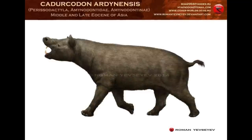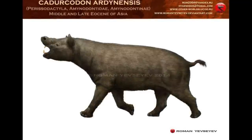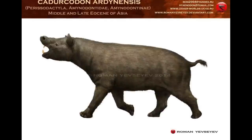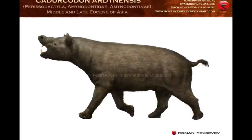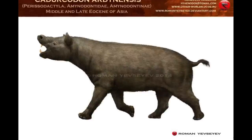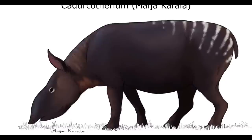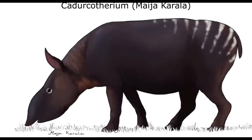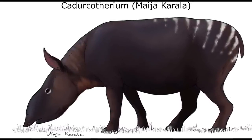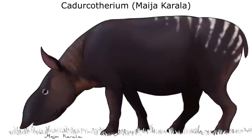The late Eocene to early Oligocene genus Cadurcodon was a good example, native to northern China and Mongolia, which was a humid subtropical region at this time. This stocky, low-browsing herbivore was comparable to a modern lowland tapir in terms of size and probably lived a similar lifestyle. Another tapir-like form, Cadurcotherium, was native to Eurasia and was the youngest Amynodontid known from good material, persisting into the late Oligocene in Pakistan.